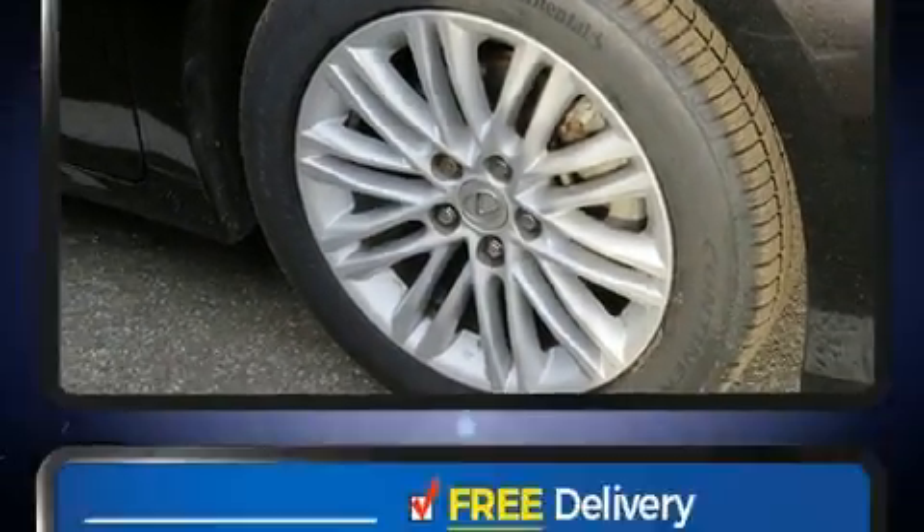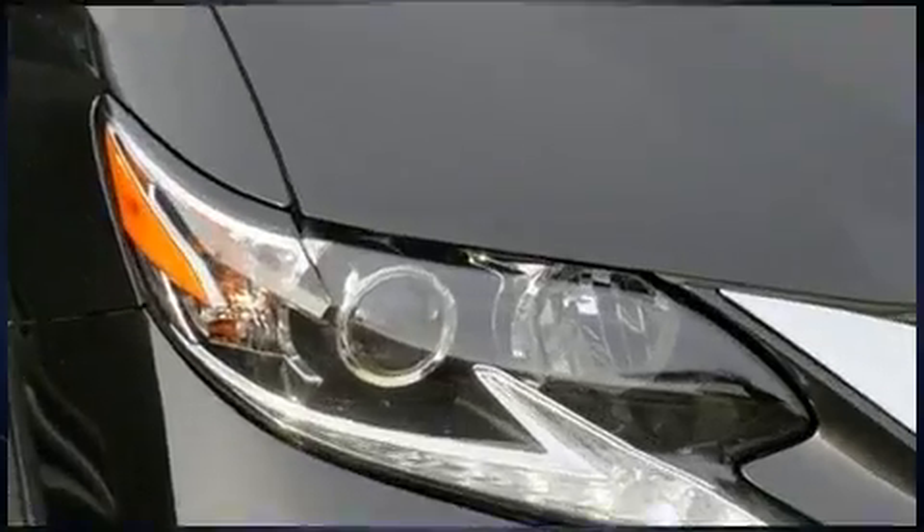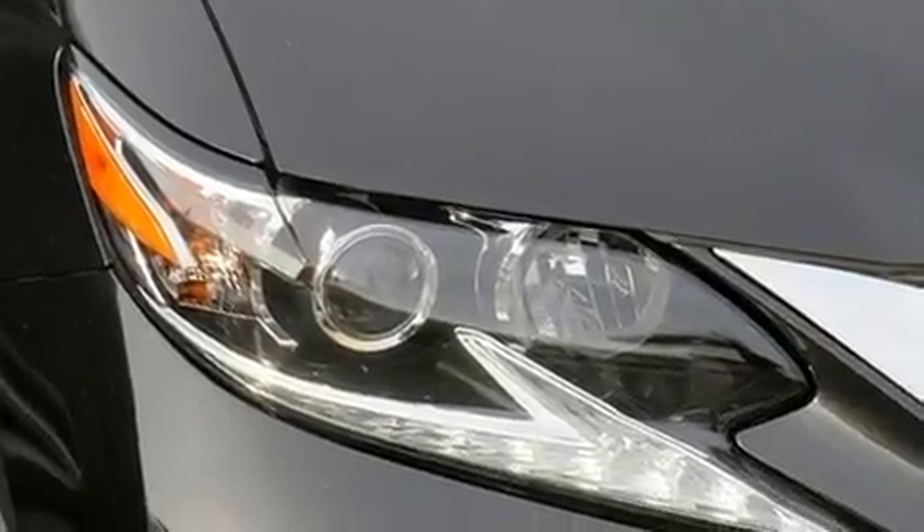Under the hood, you'll find a six-cylinder engine with more than 250 horsepower. And for added security, Dynamic Stability Control supplements the drivetrain.